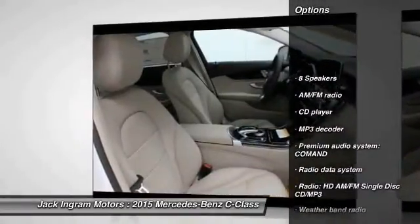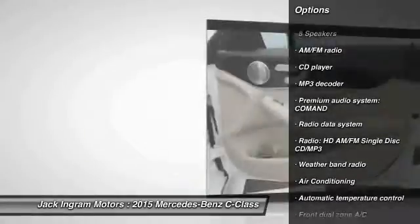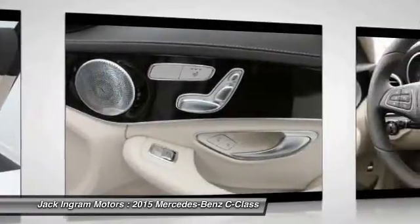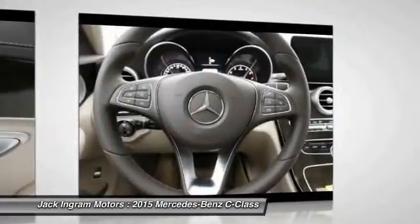Power passenger seat, traction control, dual airbags, power steering, air conditioning, front four-wheel disc brakes, eight speakers, compass, security system, power windows.